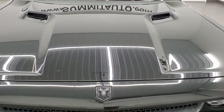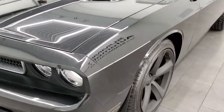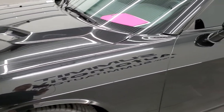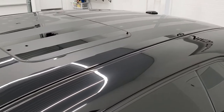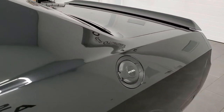Brilliant black crystal pearl is the color. We shoot all of our videos in 1080p, 60 frames per second. So if you have HD capabilities on your computer, tablet, smartphone or television, turn them on right now because it is absolutely the best way to check out the quality and condition of the car before seeing it in person.